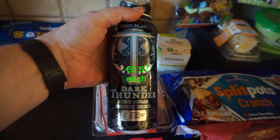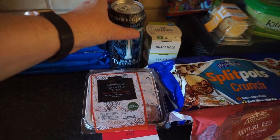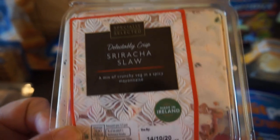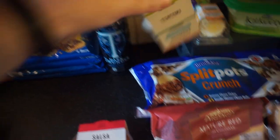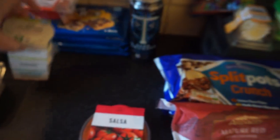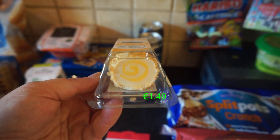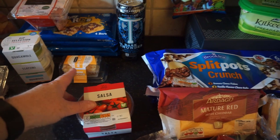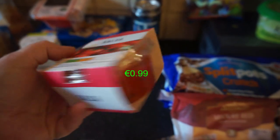I got an energy drink called Dark Thunder — like a Monster — an original and a zero sugar one. Then a sriracha slaw, which is crunchy vegetables in a spicy mayonnaise, just something different. A dip selection with guacamole and hummus, and a mini roulade — cream cheese with pineapple and almonds, absolutely gorgeous. Especially nice with a salted cracker like a Ritz — it neutralises the sweetness a bit. Plus a chunky salsa dip.